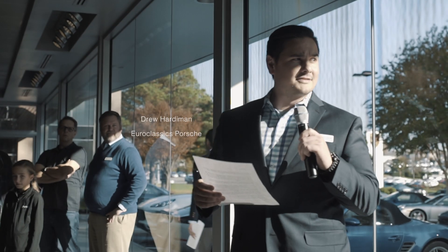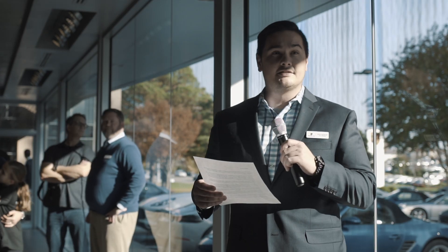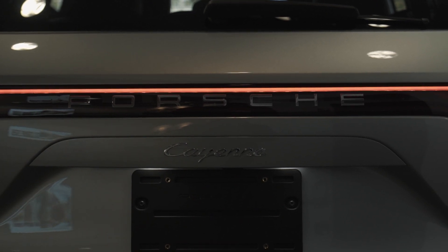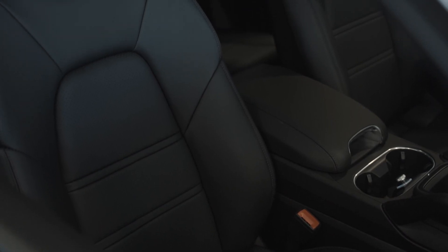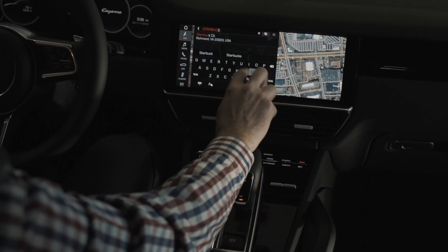As you can see by the display we have set up out front, it shows three successive generations of the Cayenne. There are large similarities in styling and design from the beginning until the new Cayenne. Porsche wanted to develop a sport utility vehicle that would allow the whole family to enjoy a driving experience like no other.